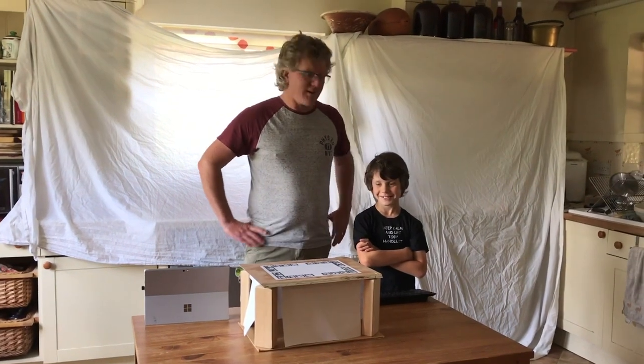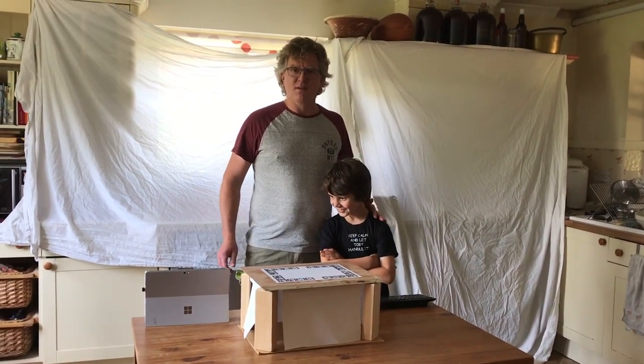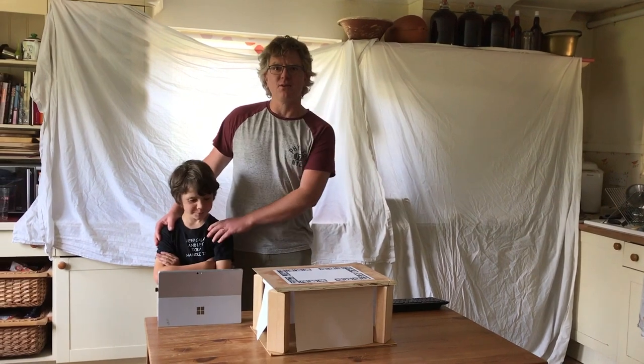Good morning, I'm Steve and this is my assistant Toby. Today I'll talk to you about augmented reality in surgery.